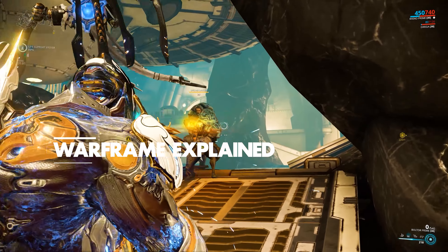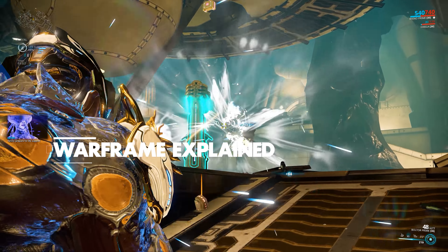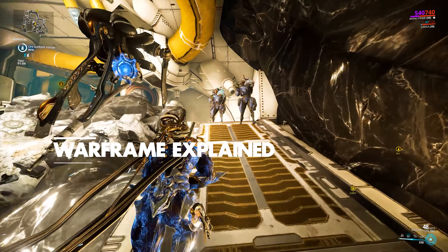Hello everyone, it's DA here. Hope you guys are doing great. Today I'm bringing you some quick Warframe news.